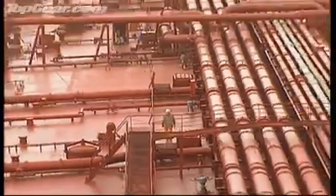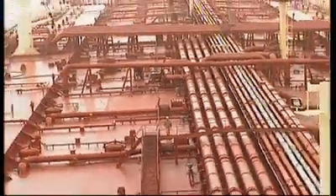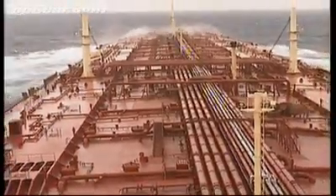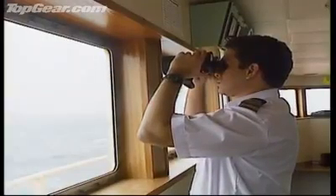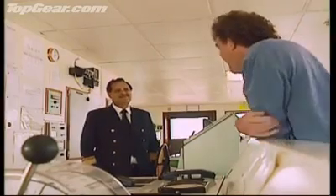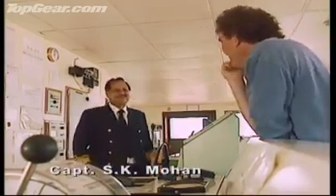And to the consternation of various coastal seabirds, most of them, including the captain, learn to drive in India. Well, I've been to Bombay, and the standard of driving there is shabby. But we are not on the roads, we are at sea.